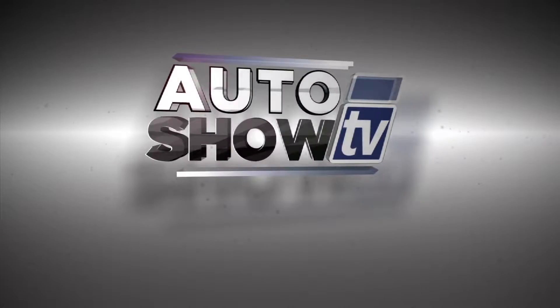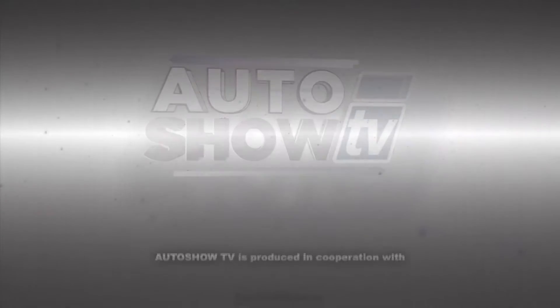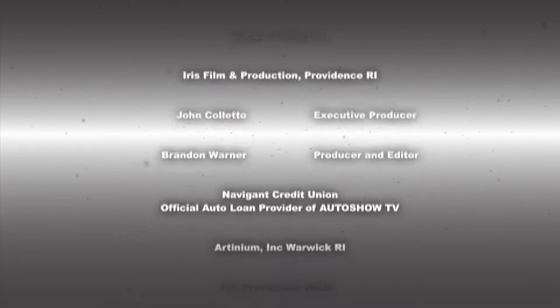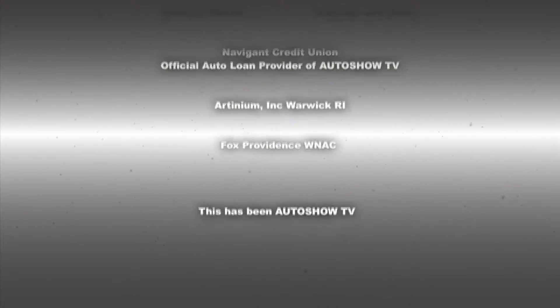That'll do it for this edition of Auto Show TV. If you'd like to see today's episode again or view any previous episodes, go to our website at theautoshow.tv. Be safe on the roads this week — don't drink and drive and don't text and drive. This has been Auto Show TV, produced in cooperation with Auto Intelligence. Thanks to our participating dealers and sponsors.